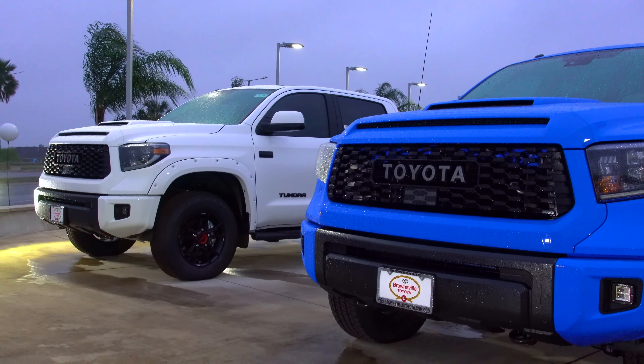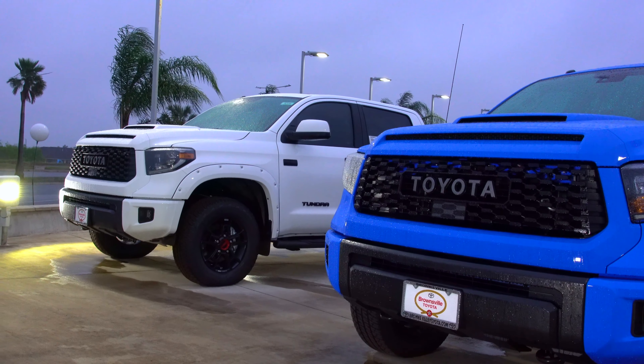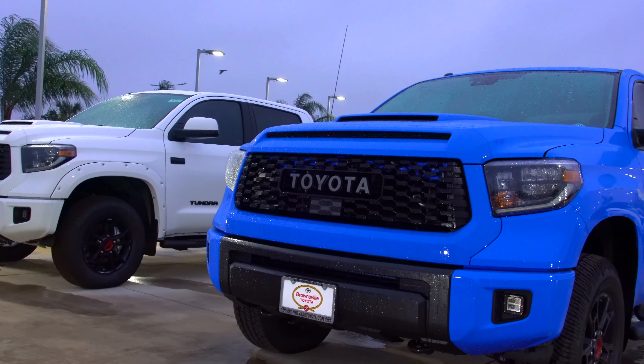Check this out guys — Tundra TRD Pro, blue and the other edition. Which one do you like?